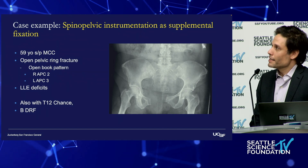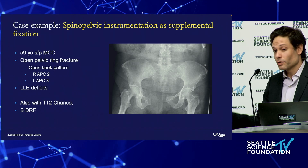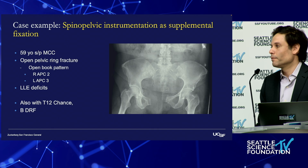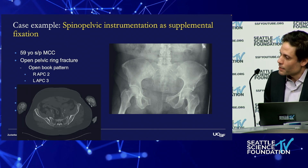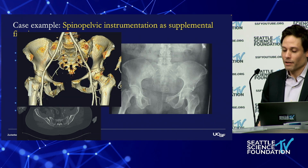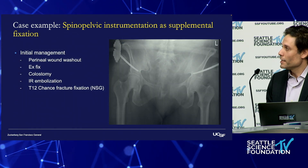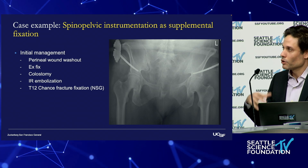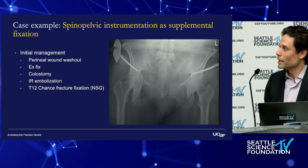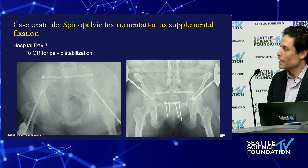Here's a patient who came in with a widely displaced open book injury — an open injury in the sense that she had a peroneal wound, a polytrauma patient. She had a T12 chance fracture that was treated by my neurosurgery colleagues. The axial CT shows her SI joints are wide bilaterally. In the pelvic binder on 3D CT, you can imagine how wide her pelvis was initially. She was provisionally X-fixed, stabilized, underwent a diverting colostomy for treatment of her open peroneal wound, and her trans fracture was addressed by my colleagues.